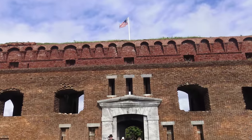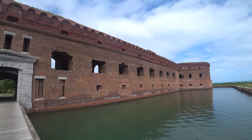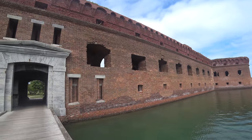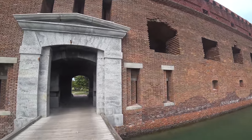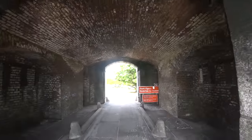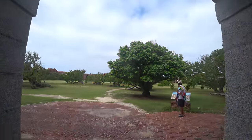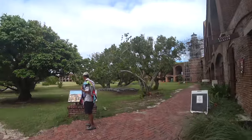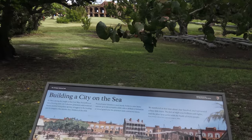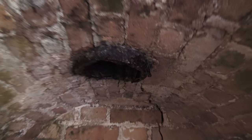Let's begin our tour of the fort by entering through the Saliport, which was designed so attackers would be trapped by a second door and shot through small windows called loopholes. The granite rails on the floor were designed to guide carriage wheels.